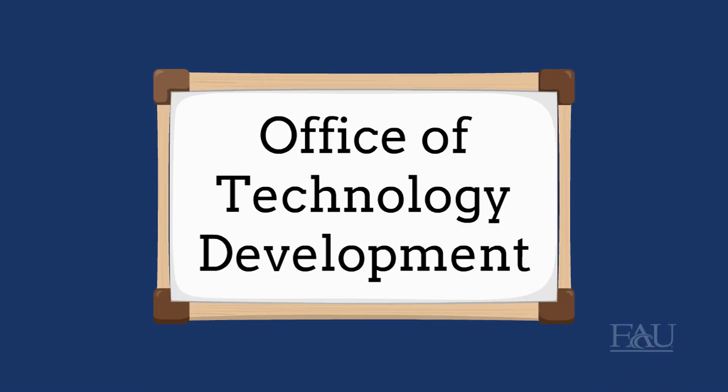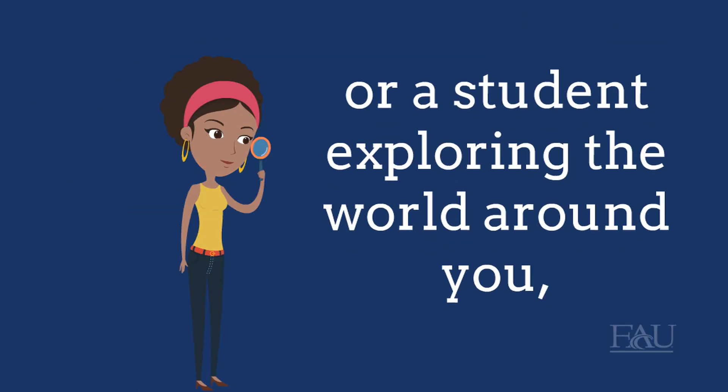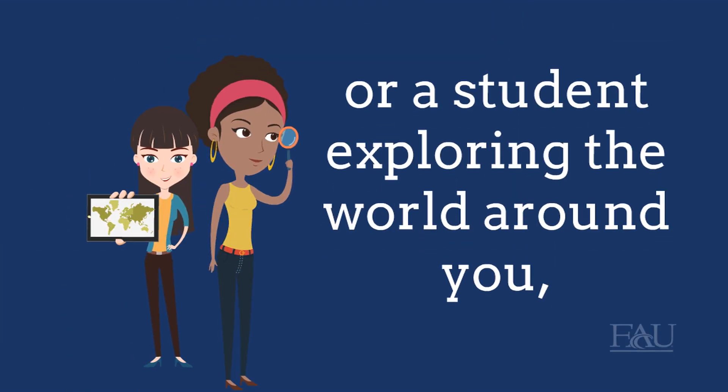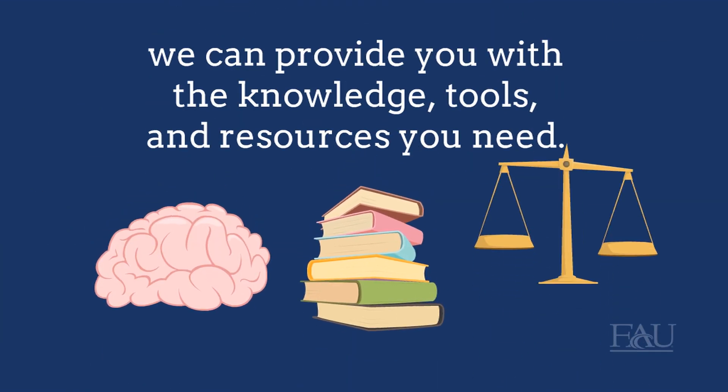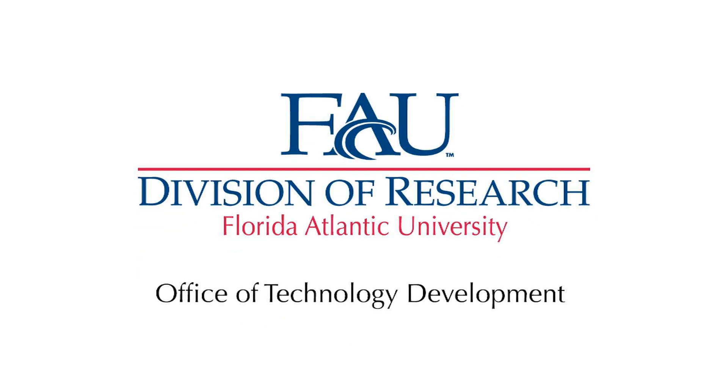Our office is designed to assist you with all of these possibilities. So whether you're a faculty member performing cutting-edge research, or a student exploring the world around you, we can provide you with the knowledge, tools, and resources you need. The Office of Technology Development at Florida Atlantic University. Powered by innovation.